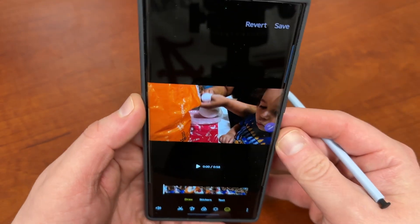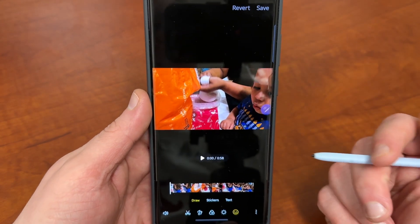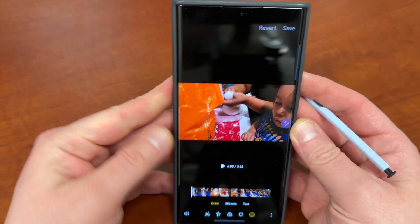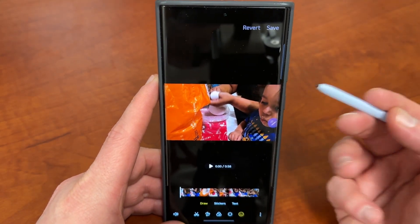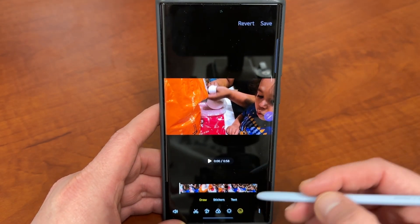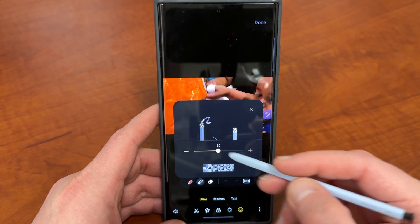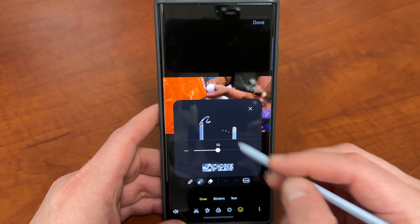I saw it in a video my friend Abex posted — he makes great videos as well about some Samsung features. It's something I might actually consider using for my own videos when I want to put in some annotations. Having the handwritten text is a nice personal touch that I can easily do with the S Pen. There's a lot of other cool stuff you can do in here as well with the drawing itself.